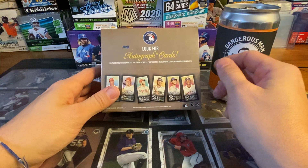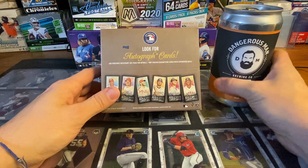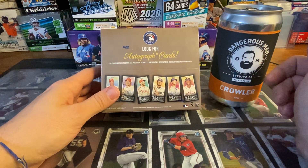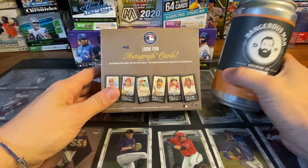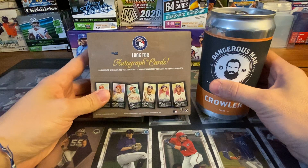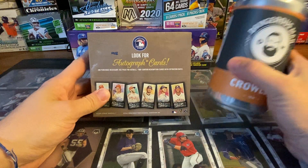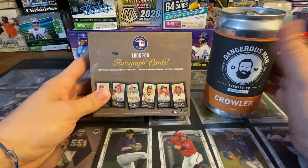So I thought I'd open it and pair it with a beer. Today I'm pairing with Dangerous Man, right here out of Minneapolis. I got the big boy, the crawler, to go with the big boy box of cards. Normally we just do a lot of retail on this channel, so today we're doing a hobby and I figured I'd pair it up with this big one.